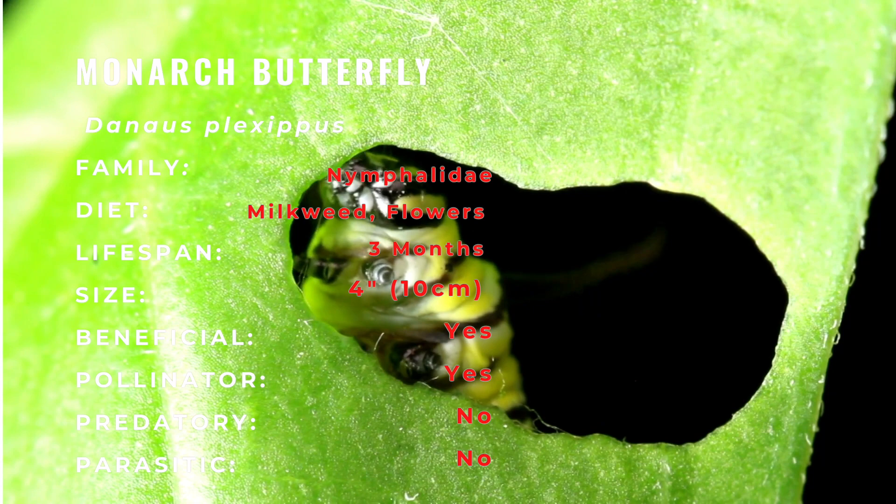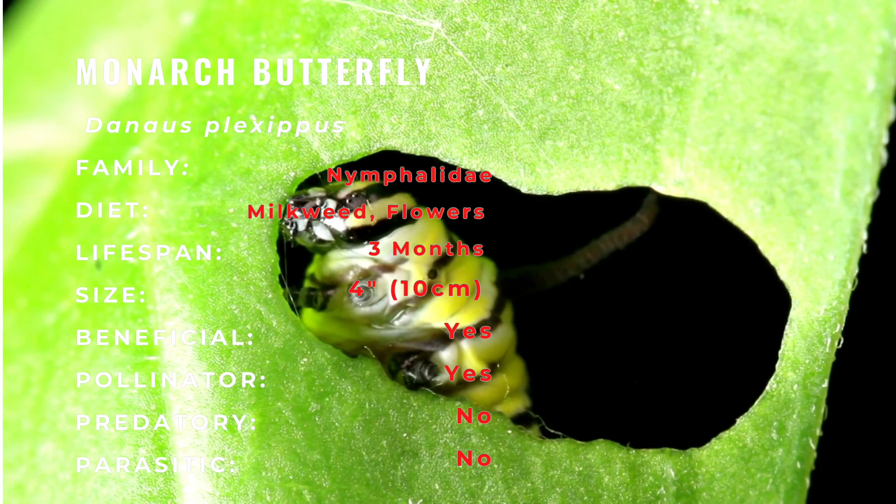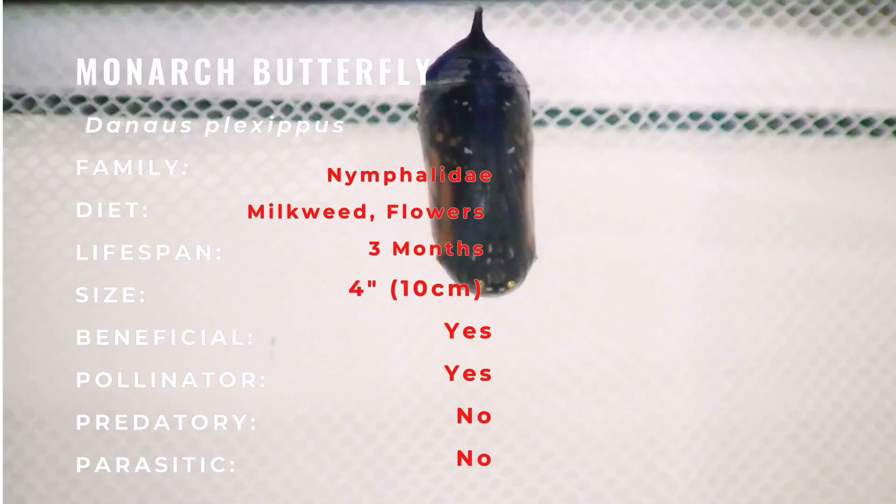Monarchs lay their eggs on milkweed, their only caterpillar host plant. It takes 3 to 5 days for the eggs to hatch. After hatching and consuming their empty egg case, Monarch caterpillars feed exclusively on milkweed. The caterpillars grow and molt several times over roughly a two-week period.